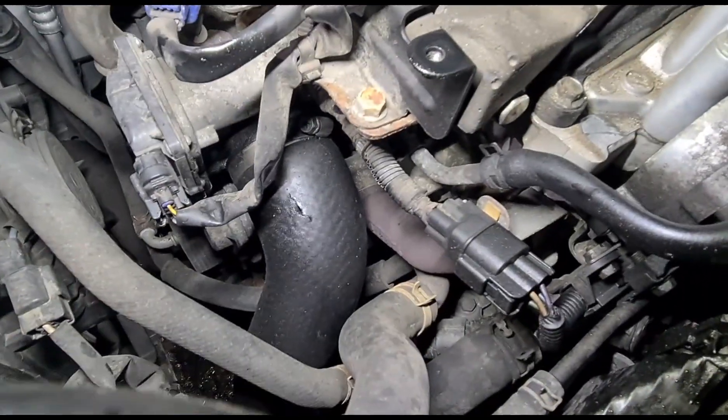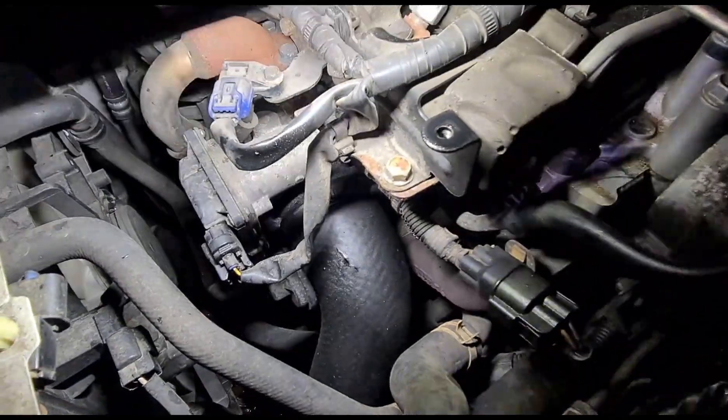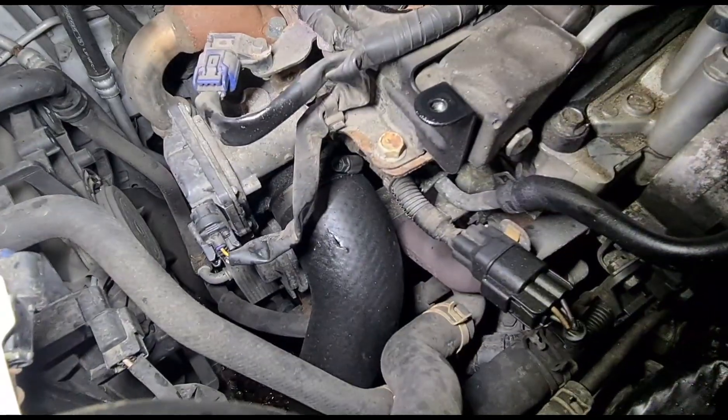We're able to get a clearer view of that hole in the pipe — there's a split on it. You can see it's been spraying oil everywhere all around the engine. So let's see if we can do a temporary repair on that until we can get a new pipe.